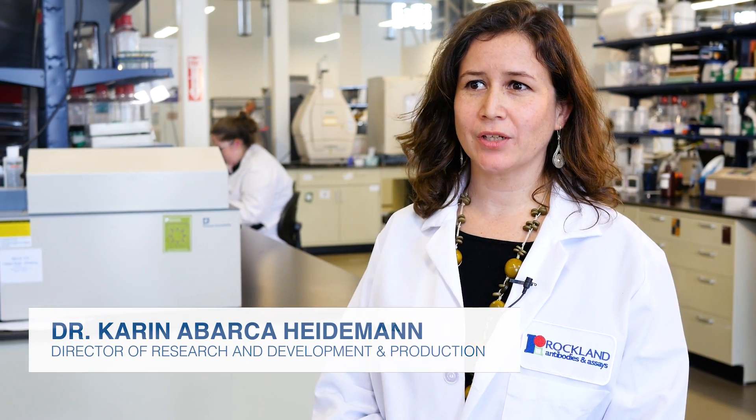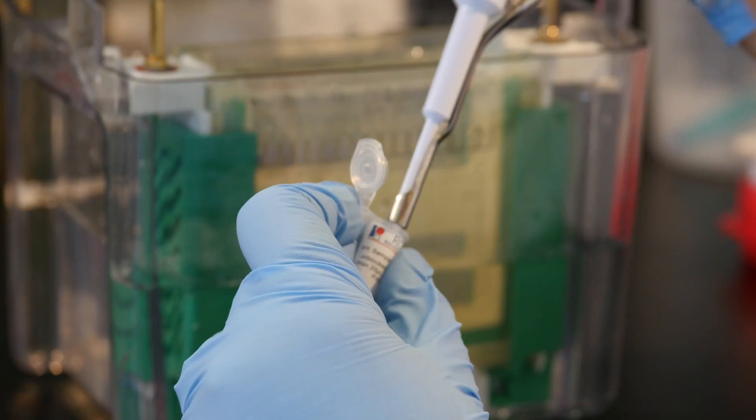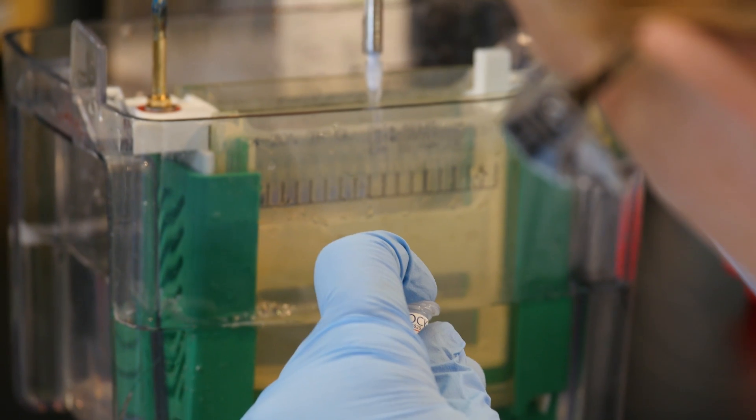Hi, I'm Karen Abarca. I'm the director of R&D and production here at Rockland. Our vision is to advance life sciences to make a better world. For us it's very important that our products and all our antibodies are validated properly depending on what they're used for.